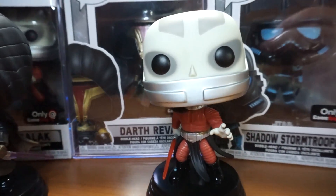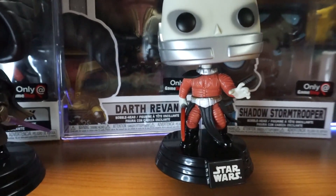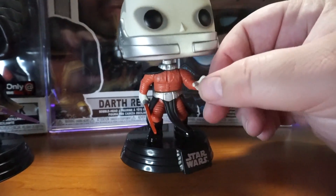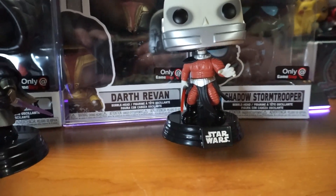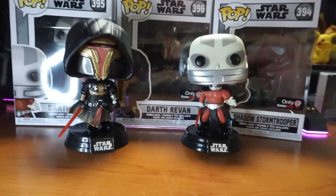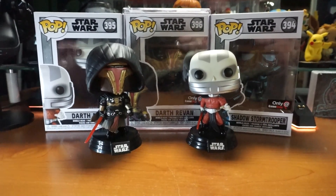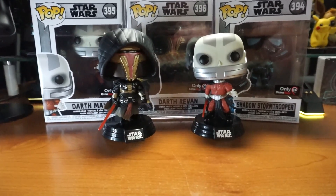You can definitely see the red a little bit better now with my lighting. And then you have Malak, and Malak is perfect. Malak has his infamous red saber and he's in a really, really cool pose. Honestly, these are two of the coolest Funko Pops I own. I'm so, so thrilled to have both of them.